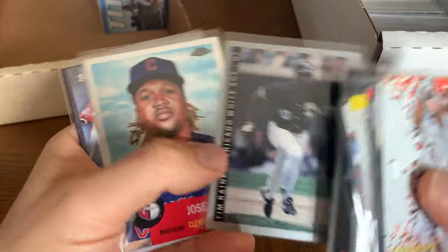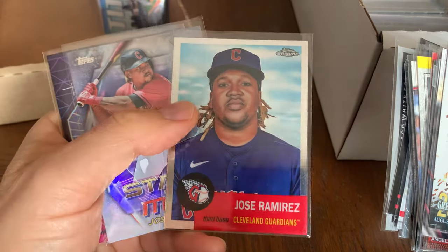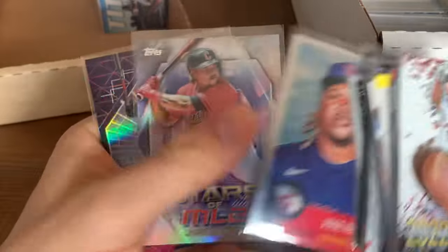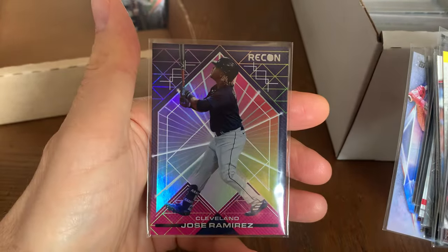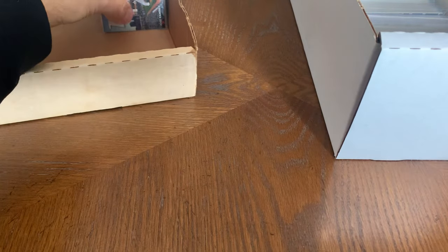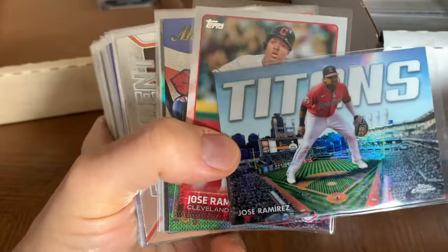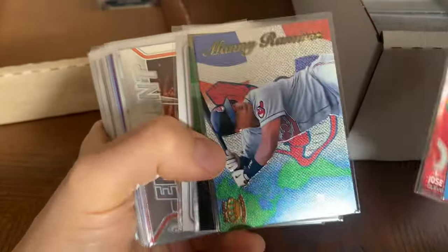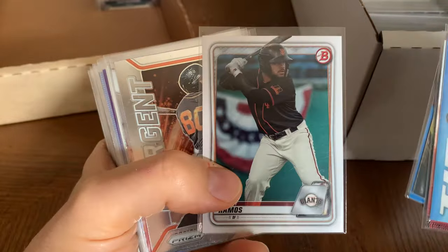Tim Raines. Jose Ramirez with the Cleveland Guardians — man, I'm still not used to seeing that. When you watch MLB Network a lot of times the guys on there will call them the Cleveland Indians and then quickly correct themselves. It's easy to do still because the name change is fresh — not something that happened a long time ago.